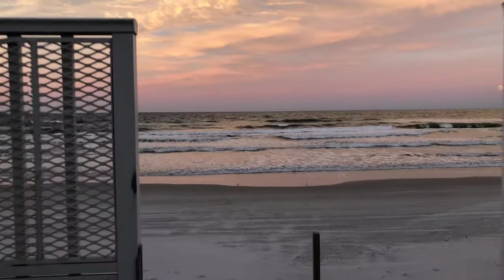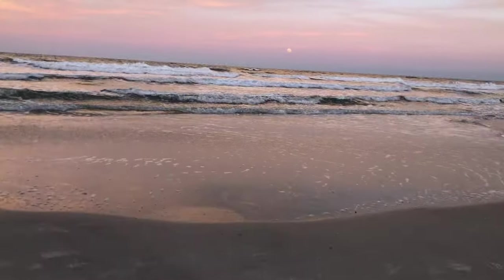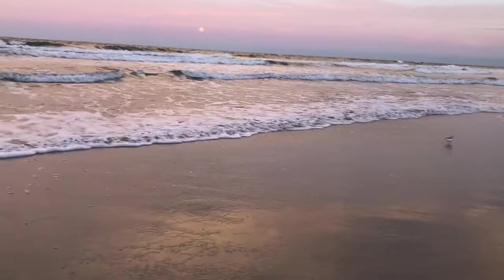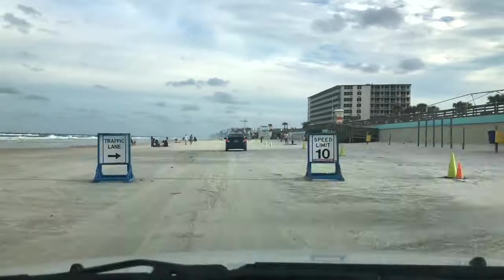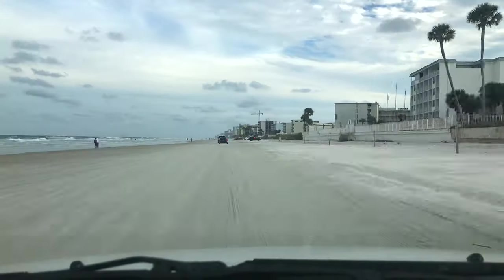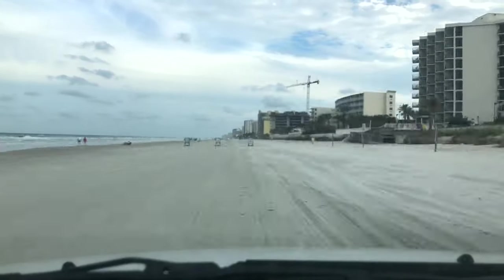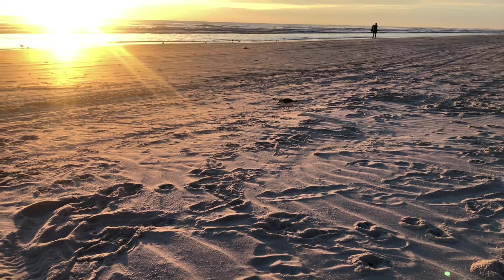Coming in at number two on our list is the beach. Obviously you cannot have a list for Daytona without mentioning the beach, and that is because of the sand. The sand on Daytona Beach is tightly packed — so much so that you can drive your car on the beach. We thought that was awesome, and it did not disappoint. We thought it was fantastic, and you can even drive a stroller on it, which was pretty great for our little girl.